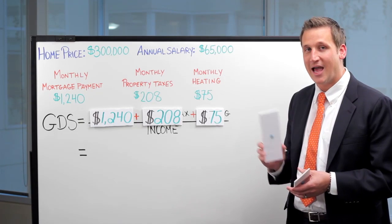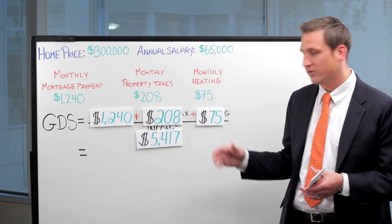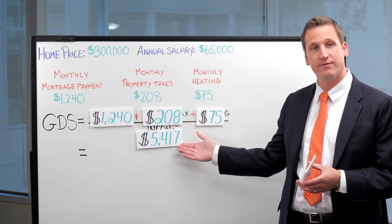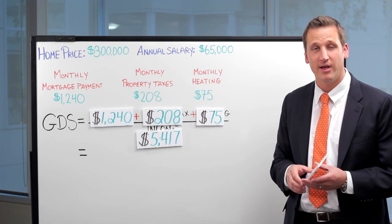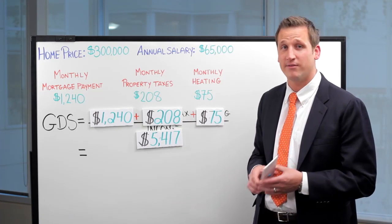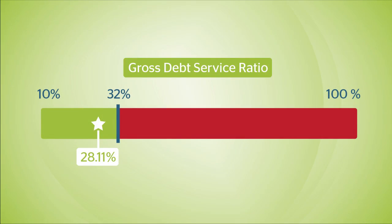Last, we have your income — a monthly income of $5,417, which annualizes to $65,000 a year — and that gives you a final GDS of 28.11%. Since your GDS is 28.11%, it falls within the industry standard of 32%. Before you are approved for a mortgage, however, the lender will also calculate your total debt service ratio, or TDS.